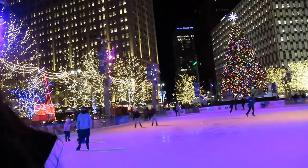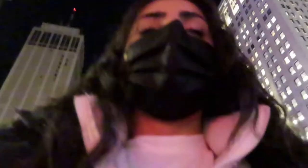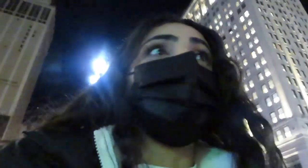Guys, look how cute the lights are! I really want to show you guys how big this tree actually is — it's so cute. Look at it!